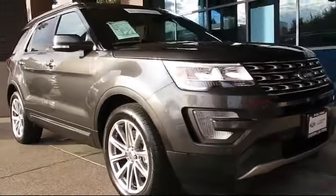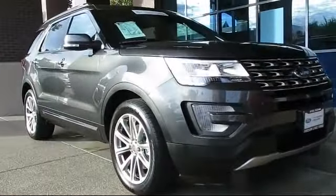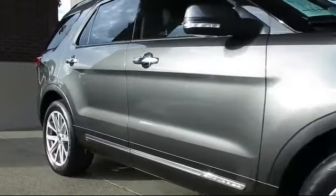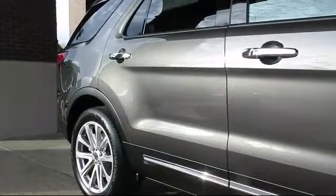It comes equipped with ventilated front seats, third row seating, keyless entry, roof rack, heated front seats, navigation system, and steering wheel controls.